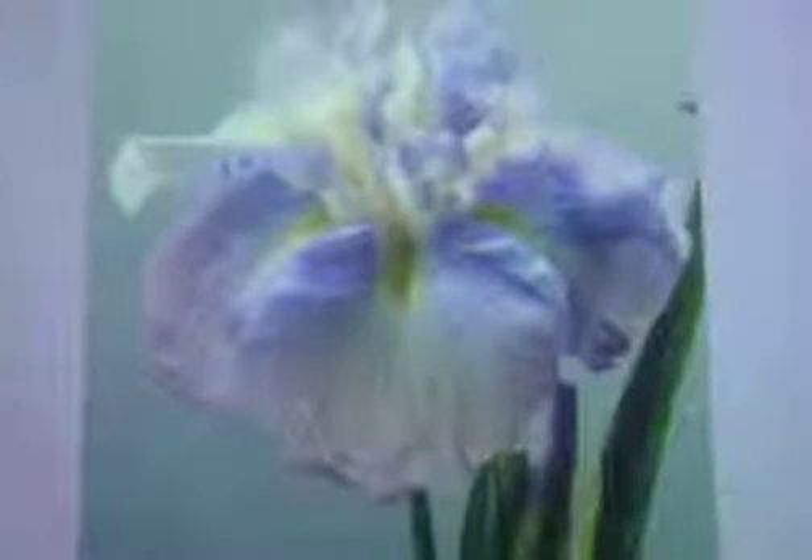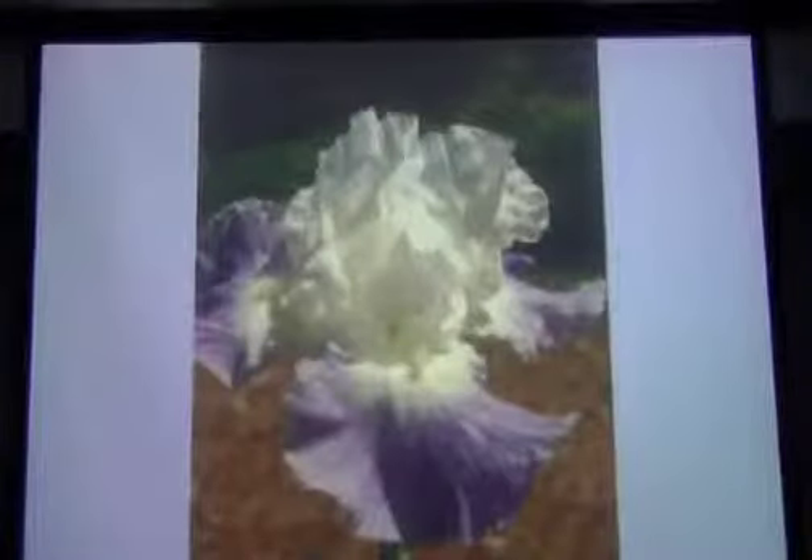These are the bearded iris. And this is a Japanese iris — you'll see some pictures of these Japanese iris. The Japanese iris that you see here are between six and eight inches across each flower.